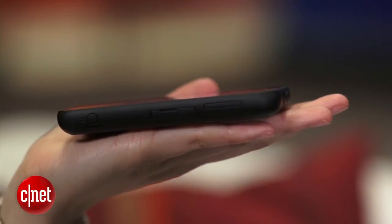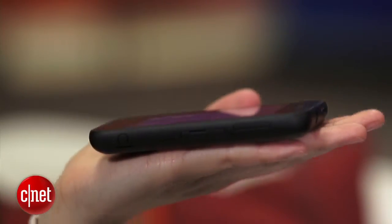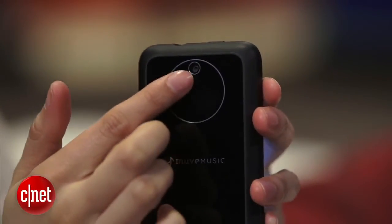At half an inch thick, it feels like a really sturdy phone, but weighs only 4.3 ounces, so it's also pretty light. It has a 3.5-inch LCD display, and on the back there is a 3.2-megapixel camera.